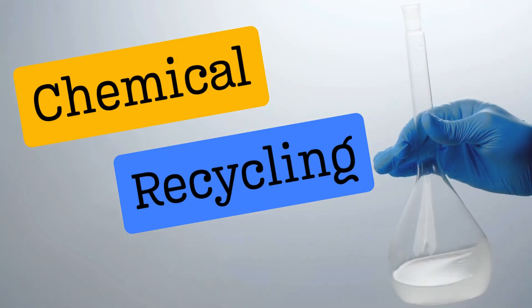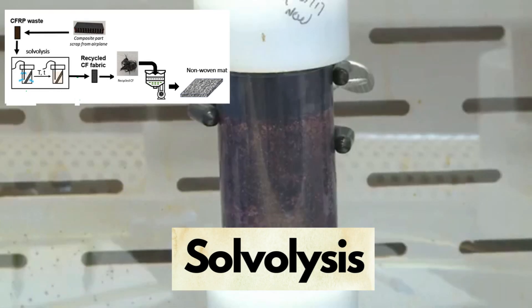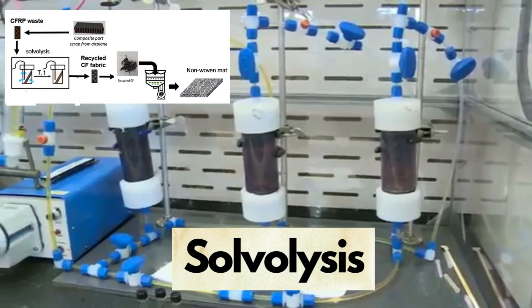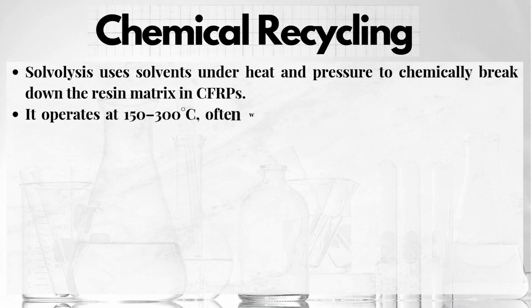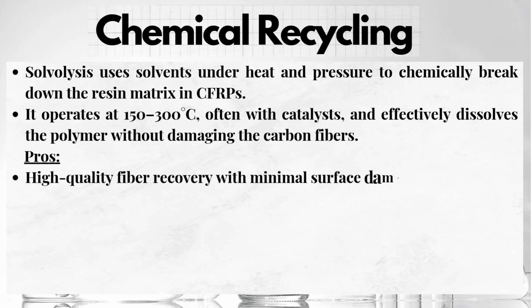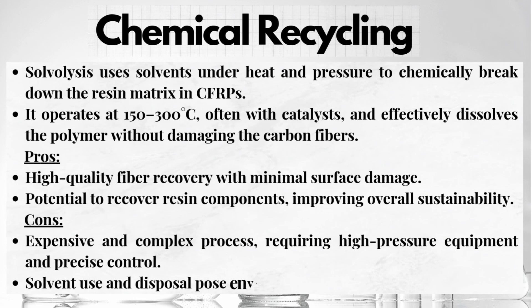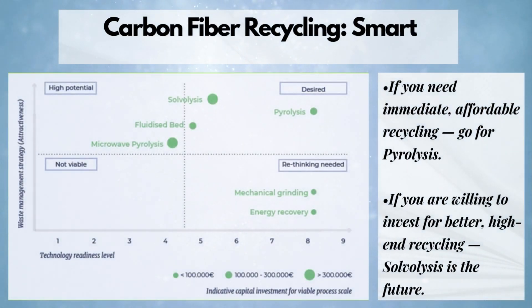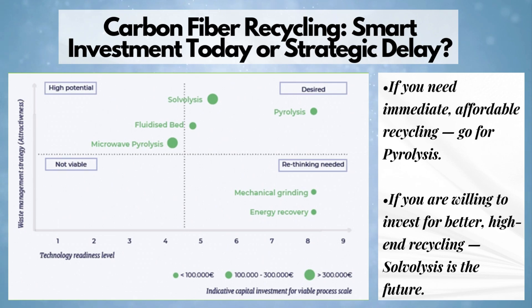Third, chemical recycling, or solvolysis, uses solvents under heat and pressure to break down the resin matrix in CFRPs at 150 to 300 degrees Celsius with a catalyst. Pros: high quality recovery, and resin reuse boosts sustainability. Cons: costly and complex process, solvent use risks, and safety challenges. If you want recycling fast and cheap, go for pyrolysis; and if you want premium and future-proof, go for solvolysis.